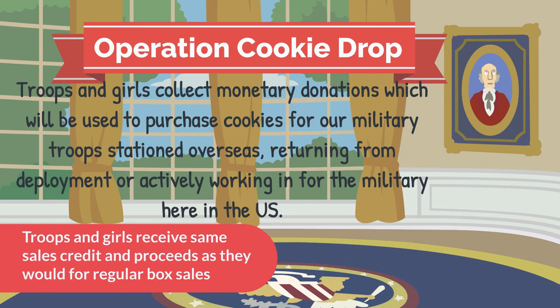Our Council Gift of Caring program is called Operation Cookie Drop. Troops and girls collect monetary donations from customers, which will be used to purchase cookies for our military troops stationed overseas, returning from deployment, or actively working in the military here in the U.S. Troops and girls receive the same sales credit and proceeds as they would for a regular box of cookies.